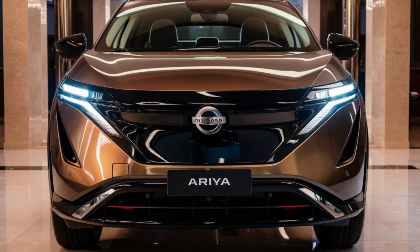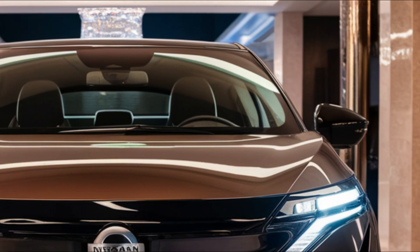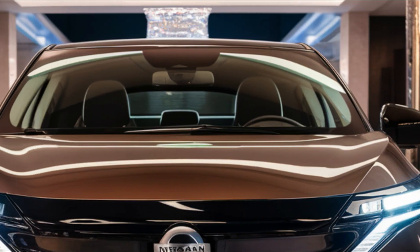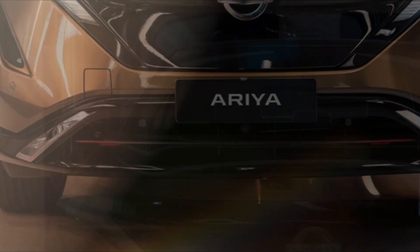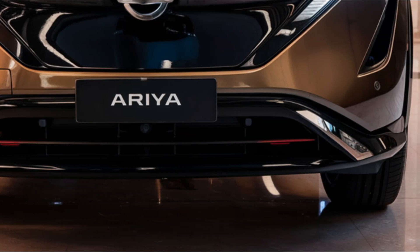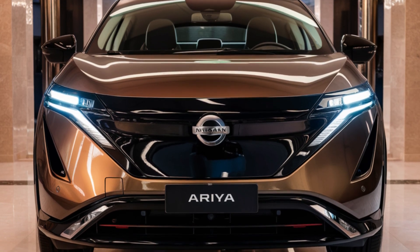Hey there, electric vehicle enthusiasts! Welcome back to Faster Cars channel. Today we're excited to share with you the latest updates on the 2026 Nissan Ariya — from its expected design refresh to its impressive specs and features. Let's dive in.